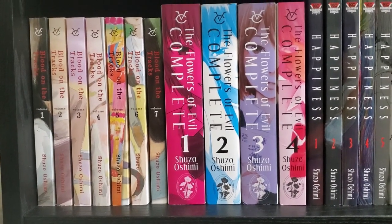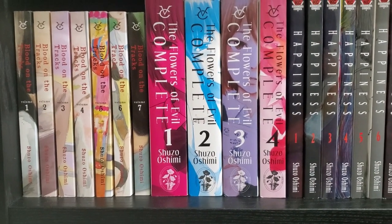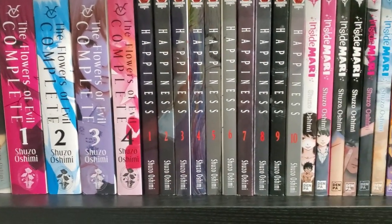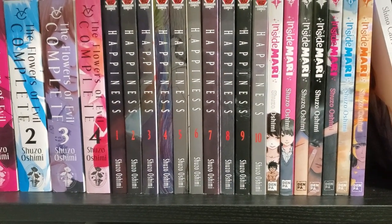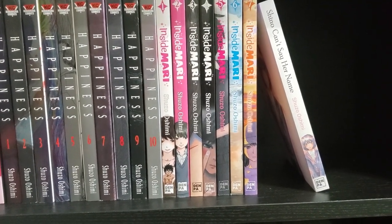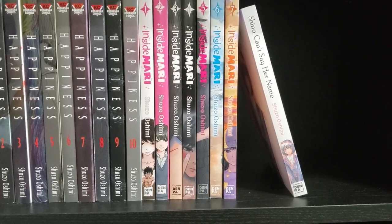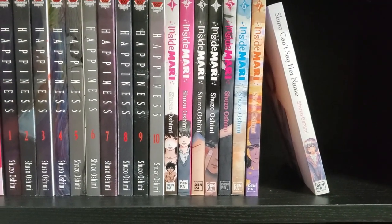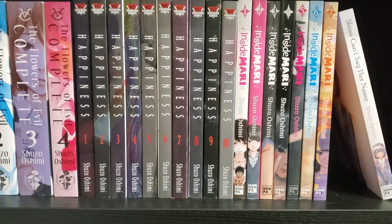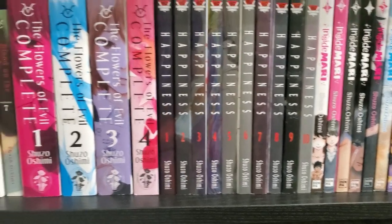Then down below is all Shuzo Oshimi. We've got the seven volumes out of Blood on the Tracks — a fantastic series. We've got The Flowers of Evil Complete, 1 through 4 — I have not read this yet. We've got 1 through 10 of Happiness, a really good vampire series. We've got seven volumes of Inside Mari. And then we've got a one-shot, Shino Can't Say Her Name. He has a bunch of books being released in 2022 in English for the first time, so I'm really looking forward to those because I really like his artwork and storytelling. Happiness is great. Blood on the Tracks is great.